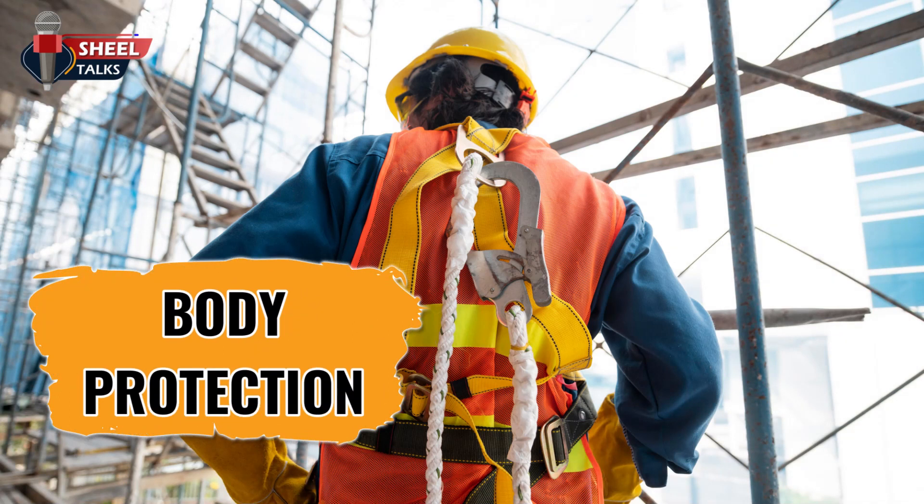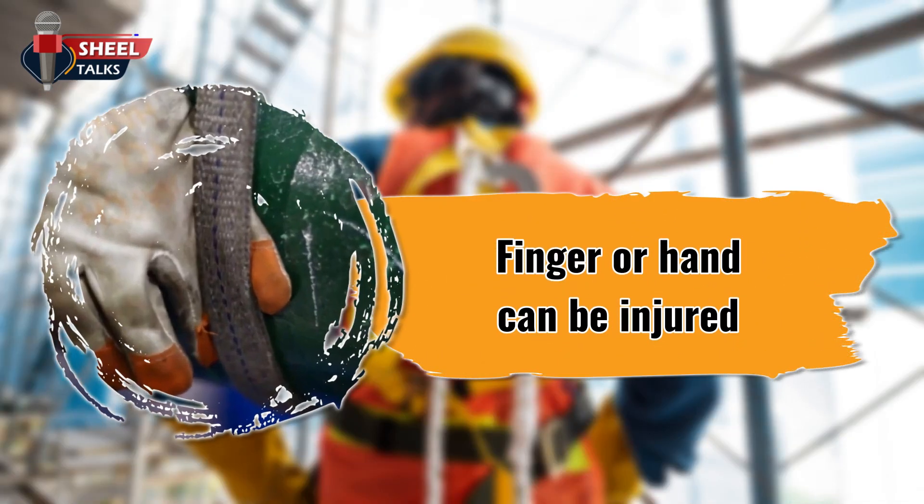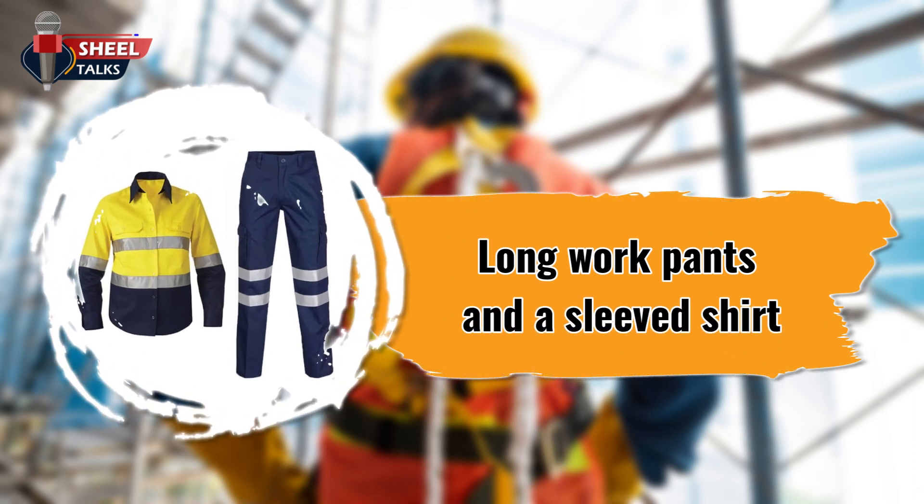Body protection. Keep jewelry to a minimum. Rings can get caught on machine parts or other mechanisms or devices, and can injure your fingers or hand. Clothing to protect the body should consist at a minimum of long work pants and a sleeved shirt. When hazardous liquids, gases, vapors, or debris are present, the level of protection needed increases. This may include garments of Tyvek, Nomex, or PVC.